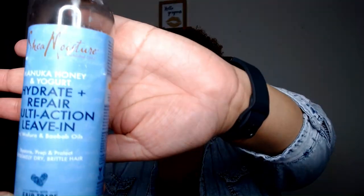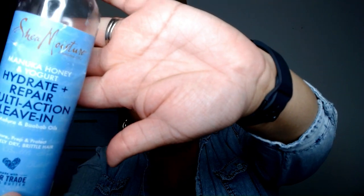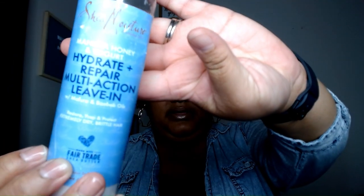Next would be the styling portion. I have a leave-in conditioner that I use — currently I'm using the Shea Moisture Manuka Honey and Yogurt Hydrate Plus Repair Multi-Action Leave-In. This is the product here. I've noticed that when it comes to leave-in conditioners, I prefer sprays — I don't like the creams. I think it just works better, and as you can see, it's more than halfway gone. I really like the sprays and this is a really good product. I'm enjoying this.